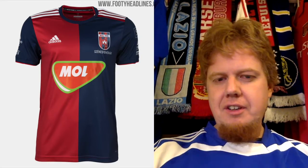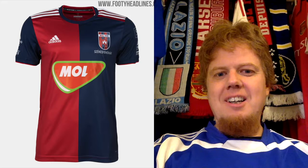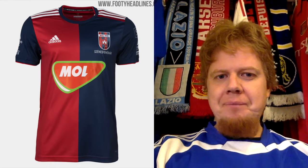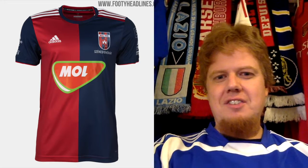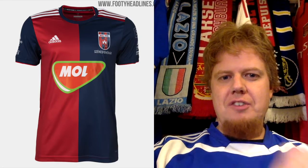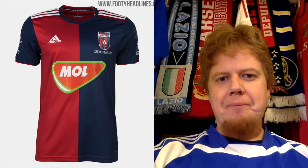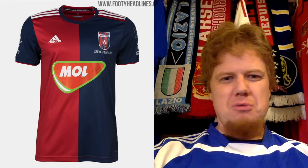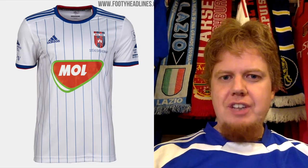The last team is from Hungary — the Hungarian champions, formerly known as Videoton Székesfehérvár but now just FC Vidi, which I read is not very popular among fans. The home jersey has this half-and-half look. I don't necessarily like that the sleeves are the same color on both sides — they should also switch colors. The sponsor with the green was navy; I think I could live with it more. Overall it's a nice shirt — I'll give it seven stars.